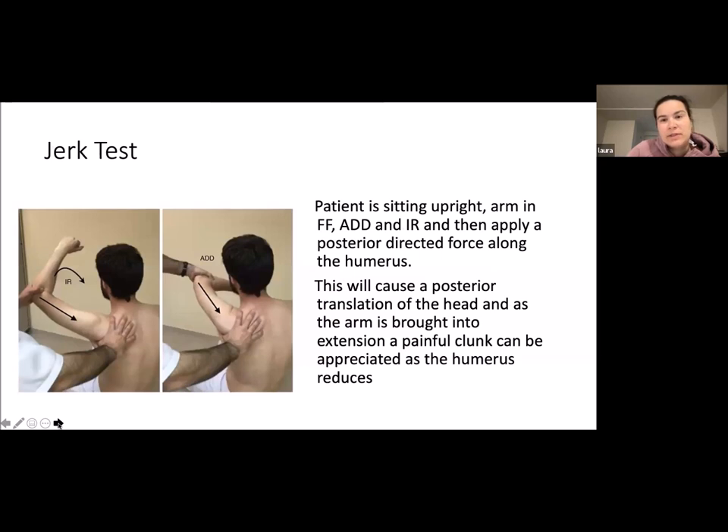The jerk test for posterior instability: the patient is sitting upright, the arm is in forward flexion, adduction, and internal rotation, and you apply a posterior directive force along the humerus. This can cause posterior translation of the head, and as the arm is brought into extension, a painful clunk can be appreciated as the humerus reduces.